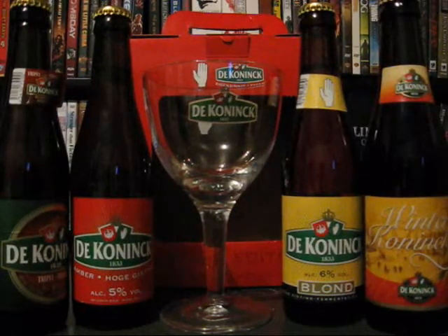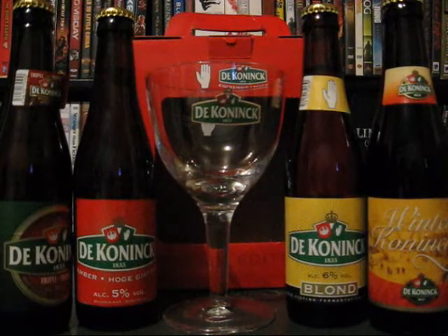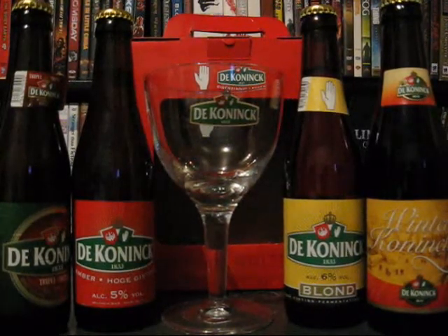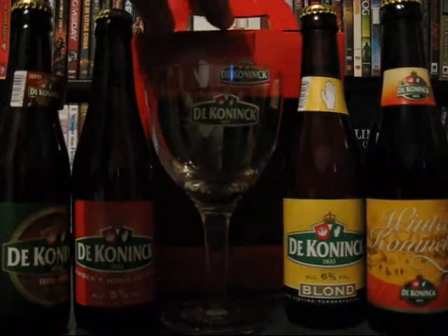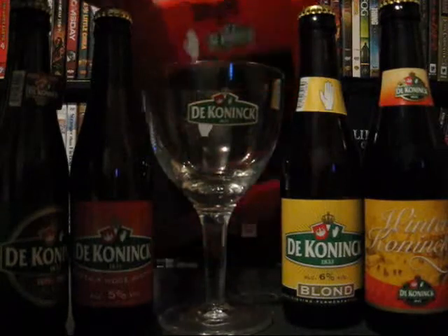Here's the De Koninck Sampler Pack — another winter special we got in our liquor store. I've never heard of De Koninck before. It's from Belgium. And of course it comes with a nice glass, as you can see right in the middle here — a nice little goblet kind of glass.